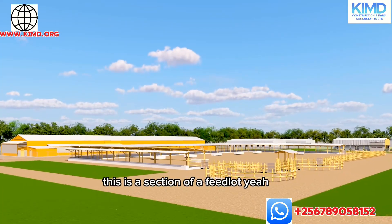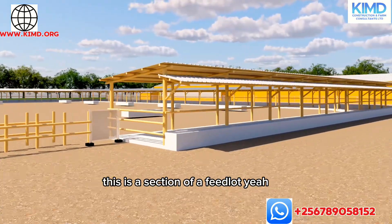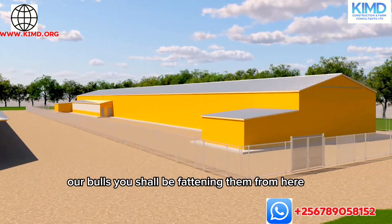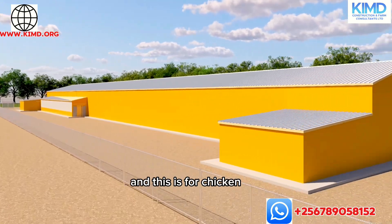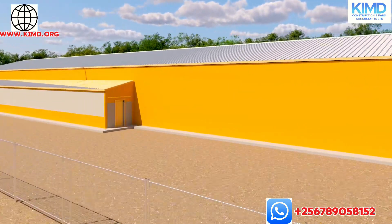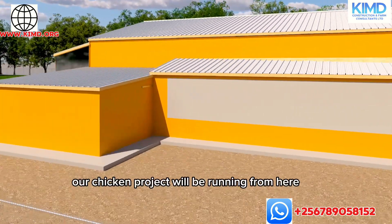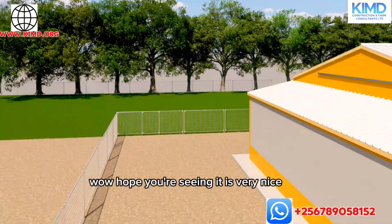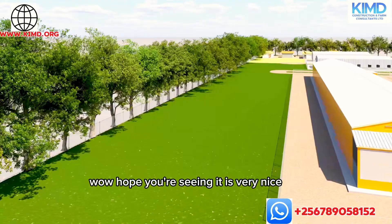This is a section of a feedlot. Our bulls — we shall be fattening them from here. And this is for chicken; our chicken project will be running from here. It is very nice.